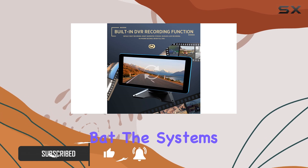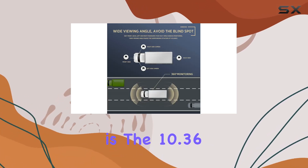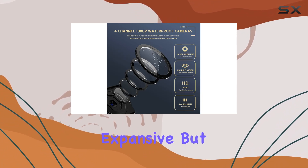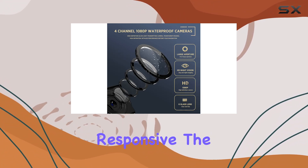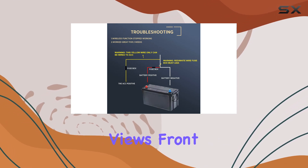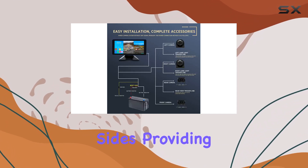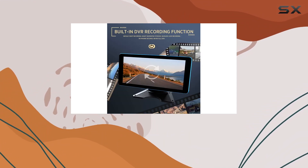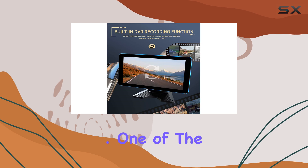Right off the bat, the system's cornerstone is the 10.36-inch quad split touchscreen monitor, which is not only expansive but also impressively responsive. The user interface allows easy navigation between different camera views — front, rear, and both sides — providing 360-degree coverage that is crucial for eliminating blind spots in larger vehicles.